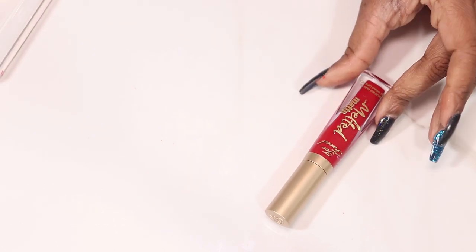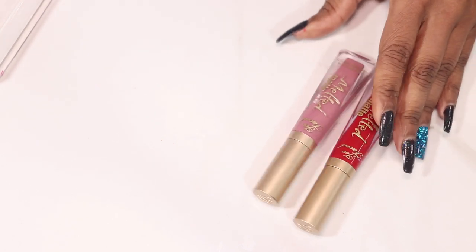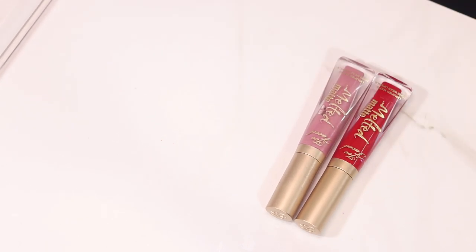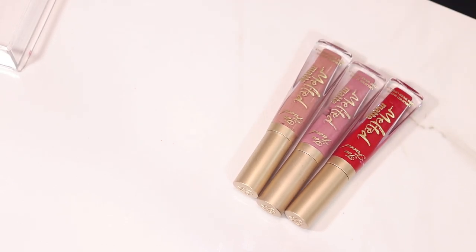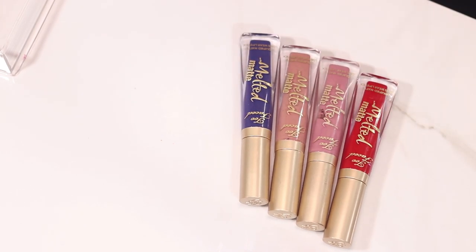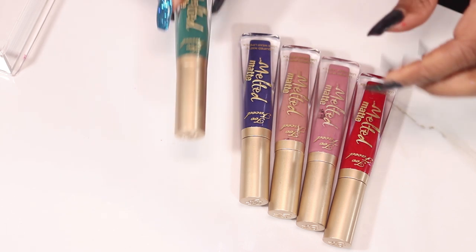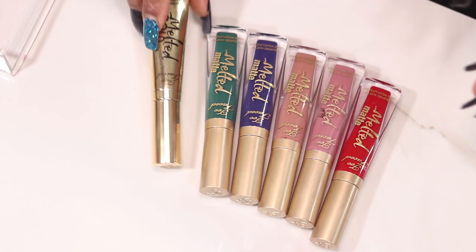Some Too Faced: Lady Balls, Queen Bee, Cool Girl, Who's Zooming Who, Wicked, and then a lip gloss in Pure Gold.